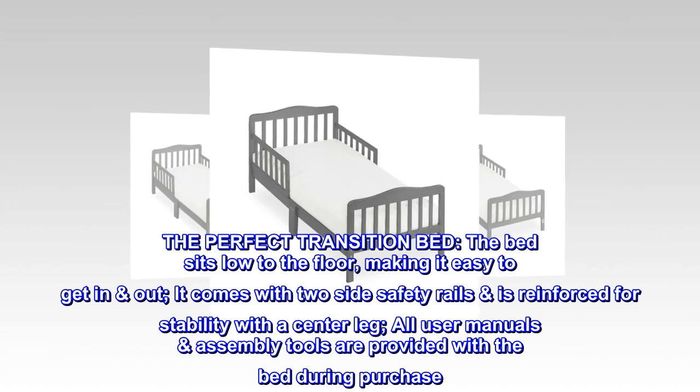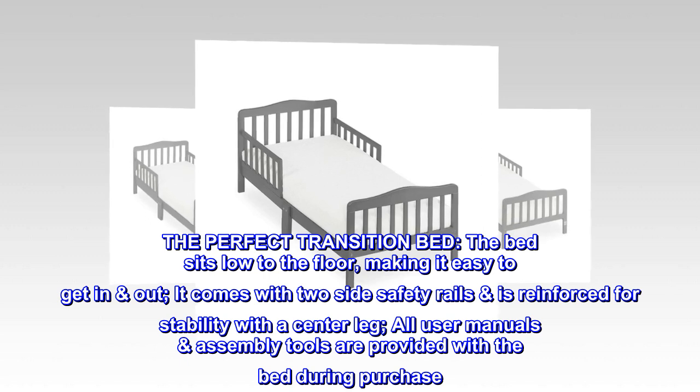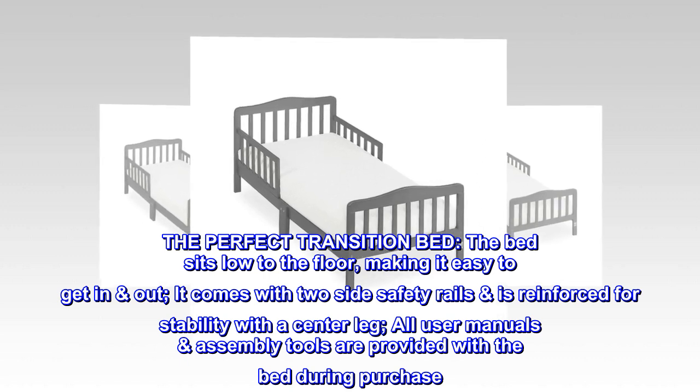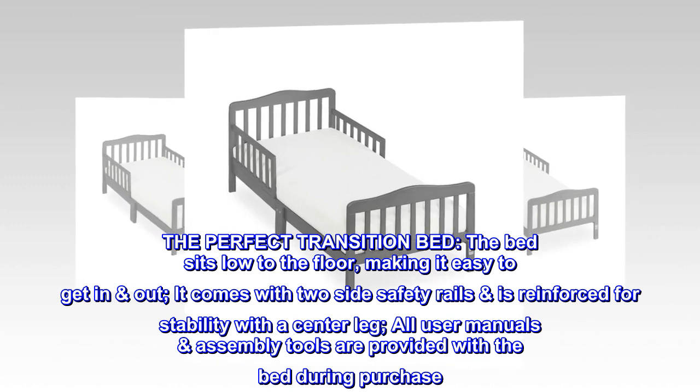The perfect transition bed. The bed sits low to the floor, making it easy to get in and out. It comes with two side safety rails, reinforced for stability with a center leg. All user manuals and assembly tools are provided with the bed during purchase.